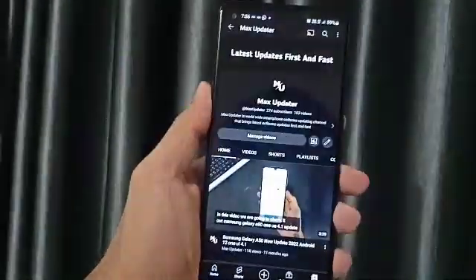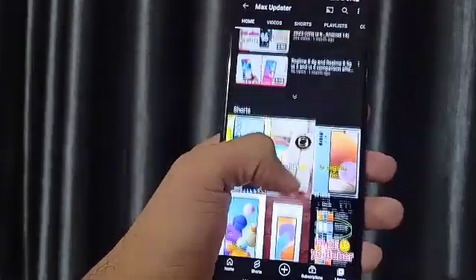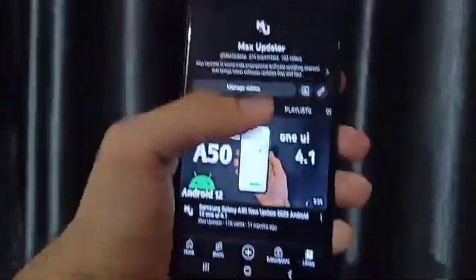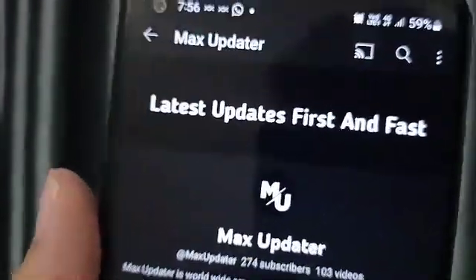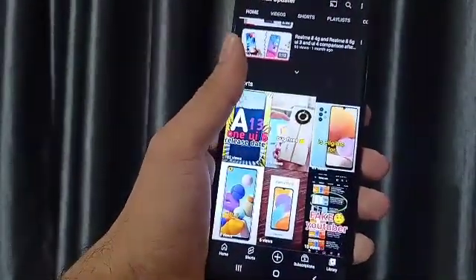At the moment of checking the update, make sure you're subscribed to get the latest Samsung and old Samsung devices videos, software, and everything fast. Hit that subscribe button and make sure you are following the latest updates.